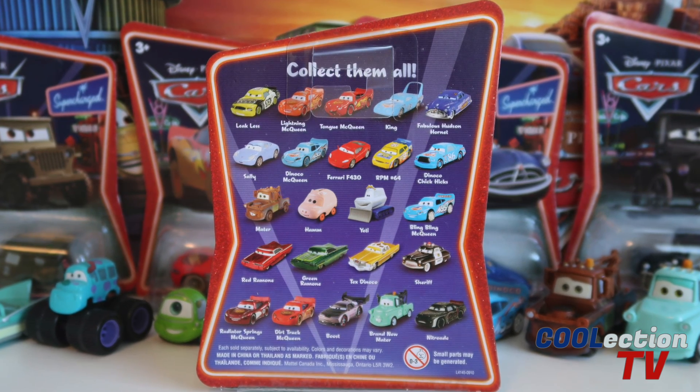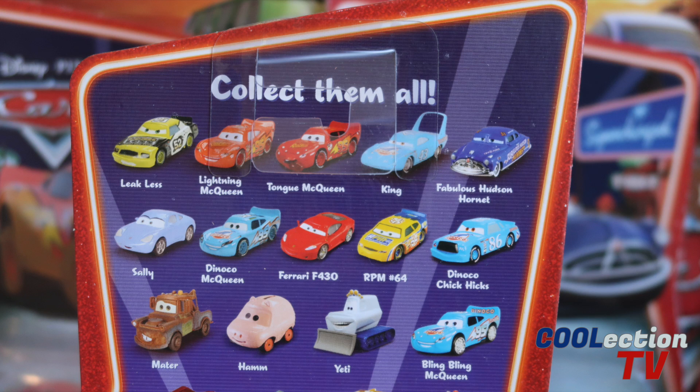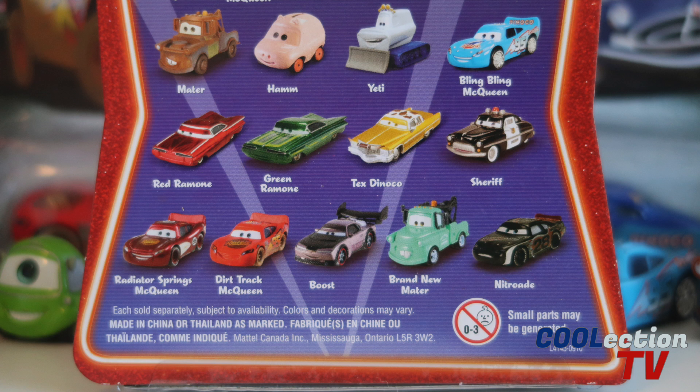On the back of the package you can see many other cars you can get in the collection. You can also get Leakless, Lightning McQueen, Tongue McQueen, King, Fabulous Hudson Hornet, Sally, Dinoco McQueen, Ferrari F430, RPM No. 64, Dinoco Chick Hicks, Mater, Ham, Yeti, and Bling Bling McQueen. As well as Red Ramon, Green Ramon, Tex Dinoco, Sheriff, Radiator Springs McQueen, Dirt Track McQueen, Boost, Brand New Mater, and Nitroid.